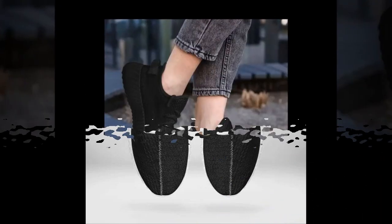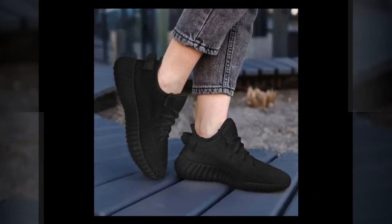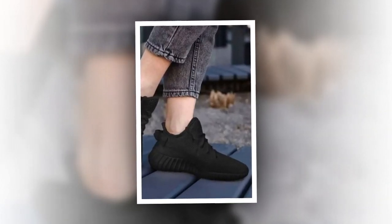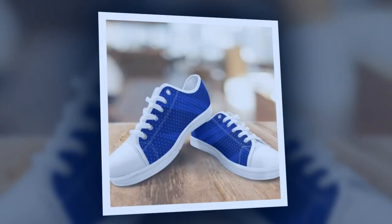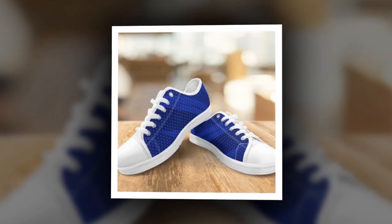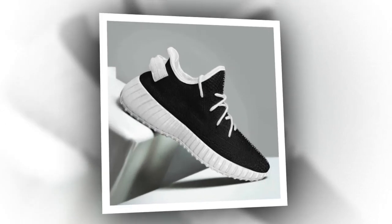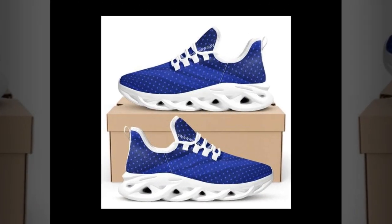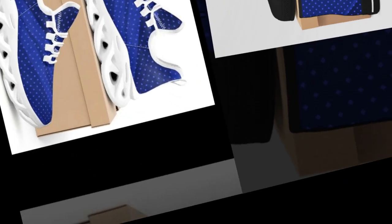Moving on to the high-top shoes. These are perfect for those who want to make a fashion statement while staying comfortable. High tops are great because they offer extra ankle support and can be worn with a variety of outfits. You will find the shoe link in the description and comments section. These shoes have a 100% canvas upper and a supportive rubber sole. The ankle-hugging design provides superior support, making them ideal for both casual wear and more physically intensive activities. I love how versatile these shoes are — you can wear them with jeans, chinos, or even shorts for a cool, relaxed look.